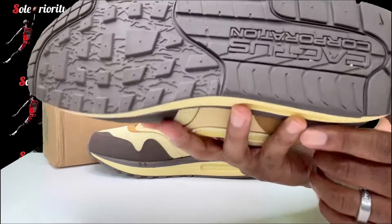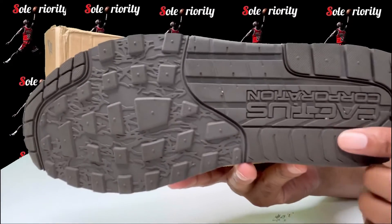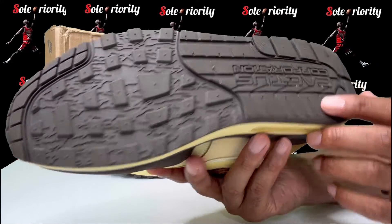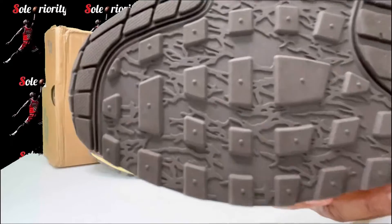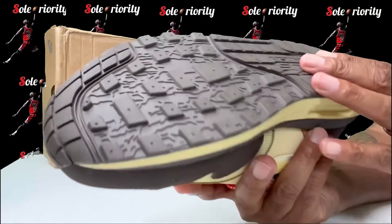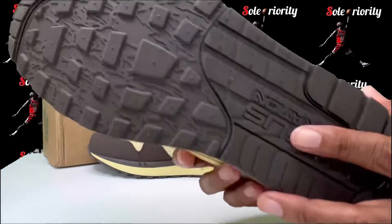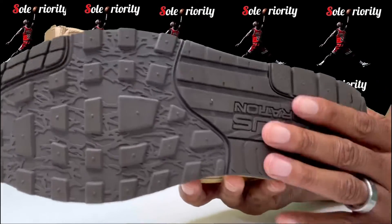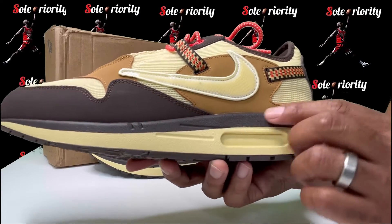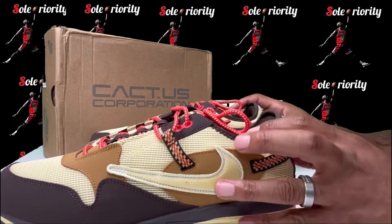I've had these on ice the whole time. On the bottom of this sneaker you can see the Cactus Corporation branding right there. You also get all these little branches underneath the shoe — gives it that trail look. Dark brown outsole and then on the midsole you got that yellow and that dark brown. Very smooth, very dope sneaker.